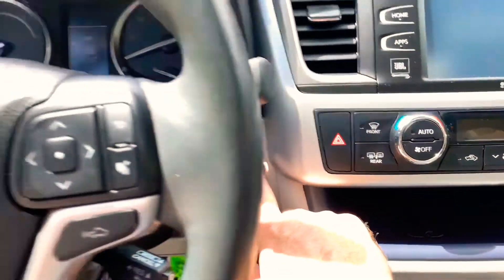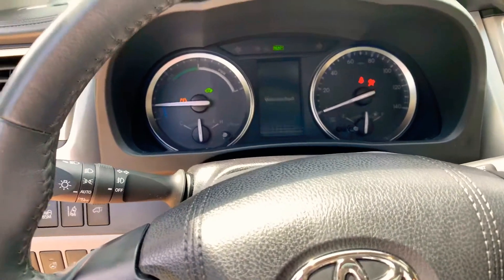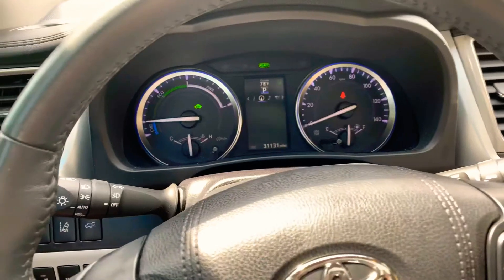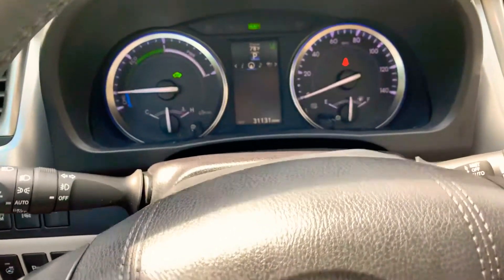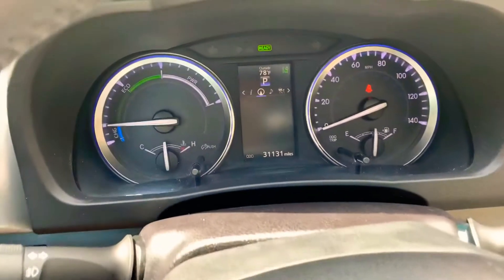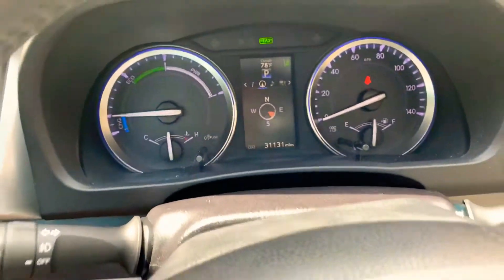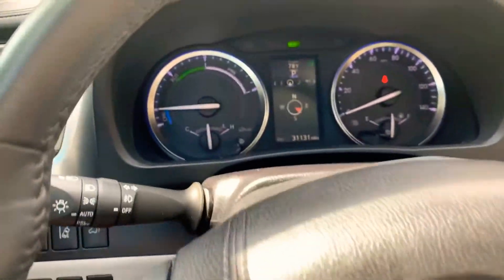Push start — just put your foot on the brake and it's running. It's like firing up a computer. The battery is strong enough right now so we're on electric only. At 31,000 miles the engine just started and you can barely hear it — very low miles. You've got all your trip computer here.